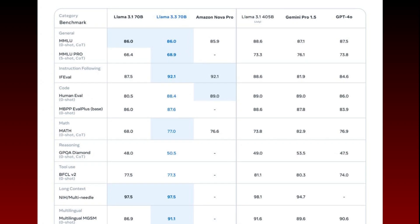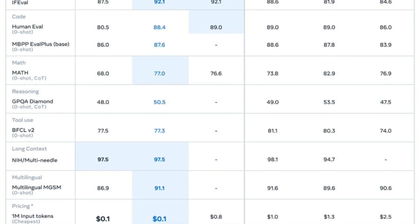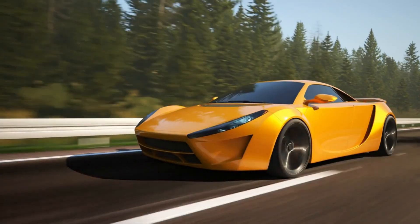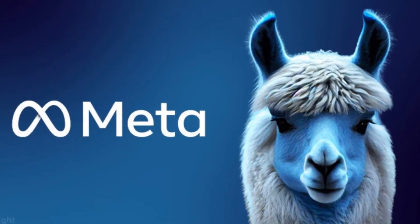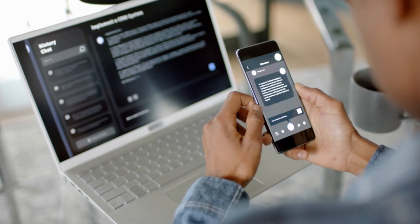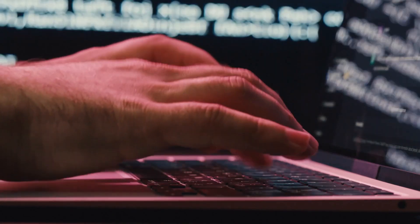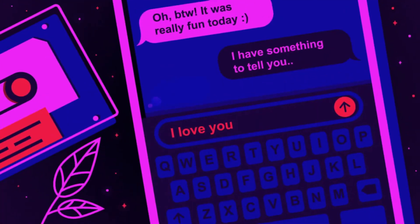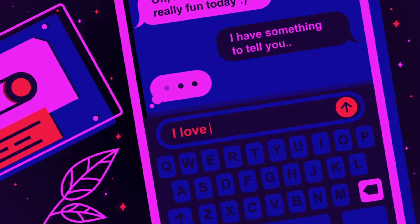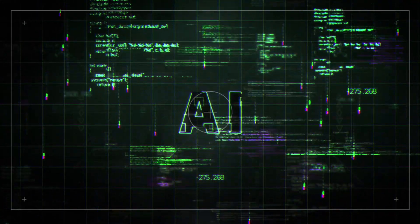Despite having significantly fewer parameters compared to its predecessor, Llama 3.3 delivers performance that rivals Meta's earlier colossal models. It's akin to having a high-performance sports car that consumes less fuel and occupies less space without compromising on speed. Such advancements are achieved through innovative architectural adjustments and improved training methodologies. Techniques like Grouped Query Attention optimize memory usage, enabling the model to perform at scale without the typical computational burden. Its ability to handle complex tasks such as natural language understanding, content generation, and contextual analysis positions it as a versatile tool for developers, setting new standards for efficiency in AI development.